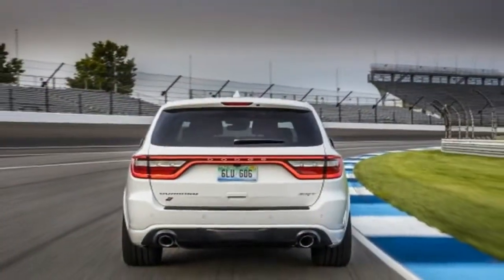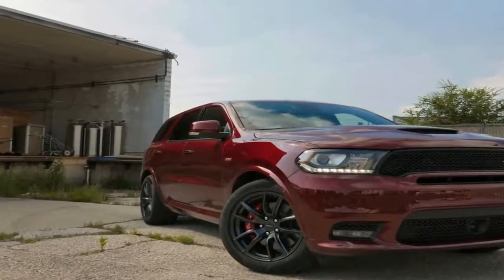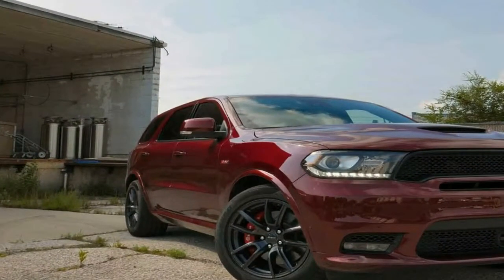The Dodge Durango started life as a midsize body-on-frame SUV in 1998 and became a full-size SUV for its second generation, which ran from 2004 to 2009.